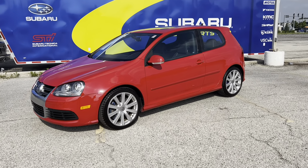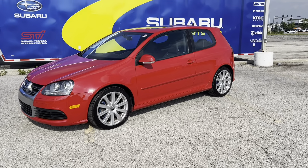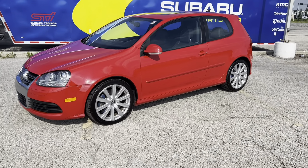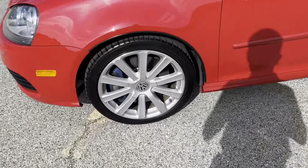Hello YouTube, today we have a 2008 Volkswagen R32. This one is in tornado red with the black interior. We'll go ahead and do a walk around here for you first, starting off with the wheels.